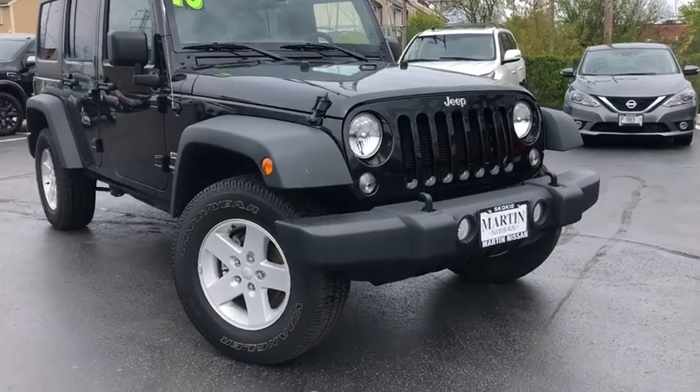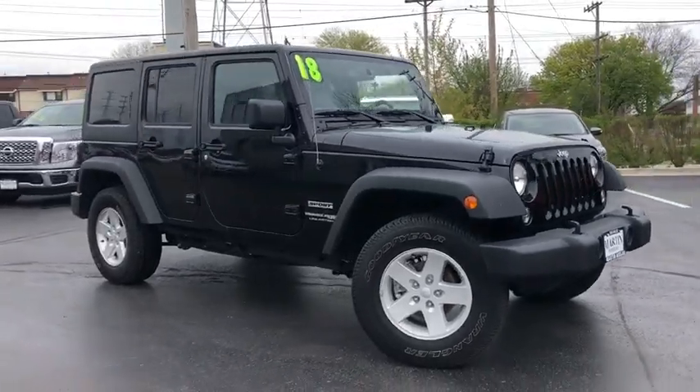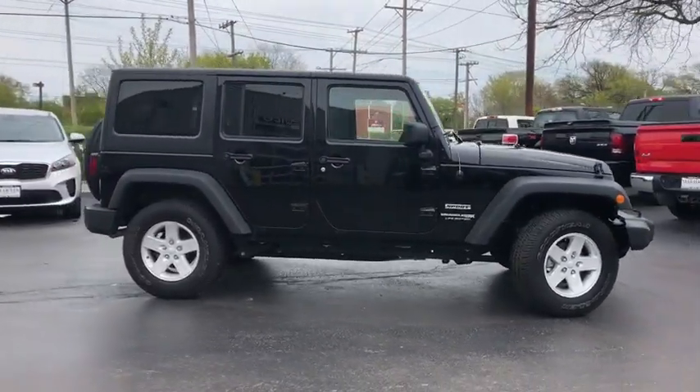The 2018 Jeep Wrangler JK. The Wrangler JK is built with adventure in mind. Its rugged style is paired perfectly with power and performance.